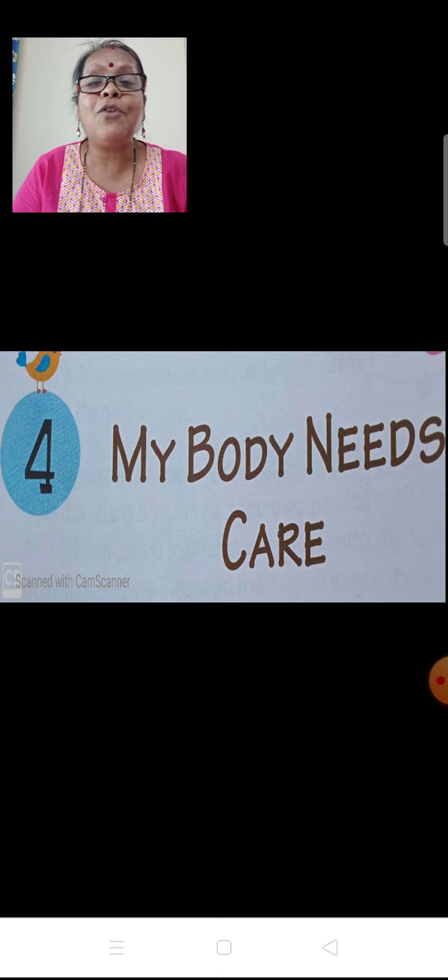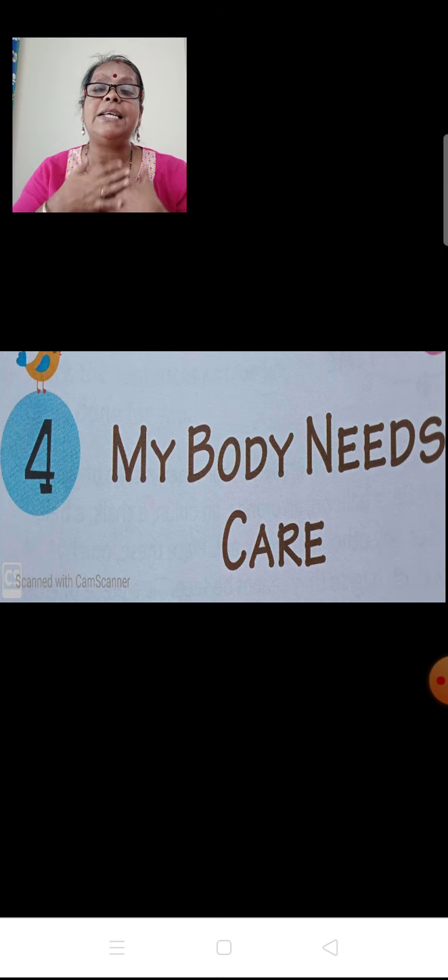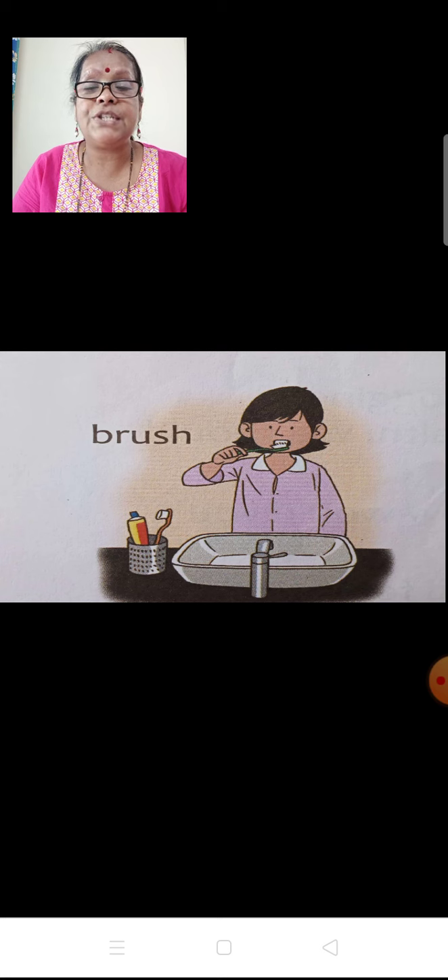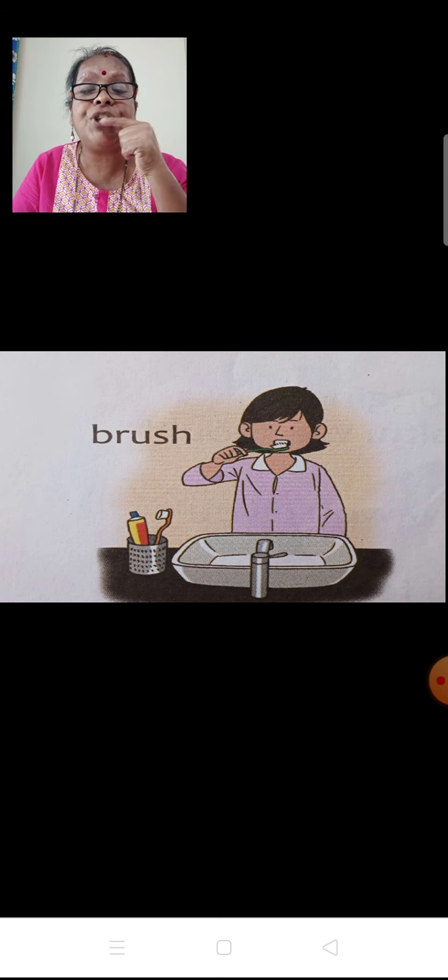Children, are you listening to my lecture? Yes, I hope you all are enjoying. Now look at the screen. Have a smiling face. The fourth chapter is My Body Needs Care — you need to take care of your body. Let us see how. Look at this picture on the screen. What is this girl doing? She is brushing her teeth with the help of a toothbrush.